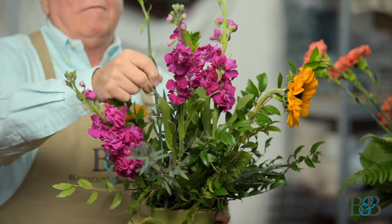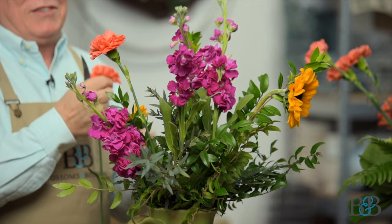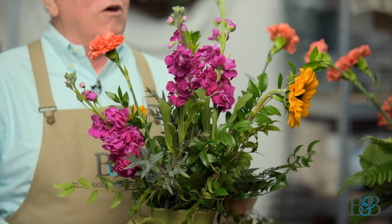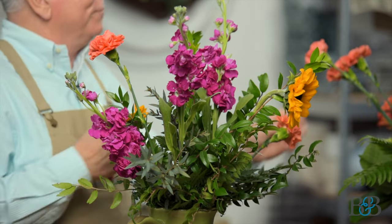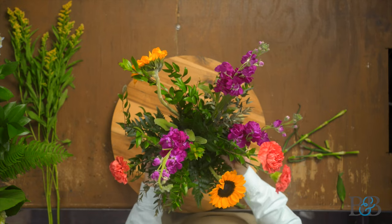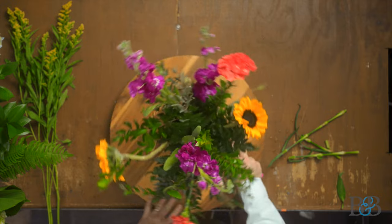I'm going to choose another form flower, which is this carnation. And this color is amazing. There's kind of always a rush in the workroom to get to these carnations first because everybody loves this color — I need those for my arrangement, no I need them for mine. Well, I pulled rank and kept them for the video, so you're welcome. I've extended the width just a tiny bit with the carnations, which is totally fine.